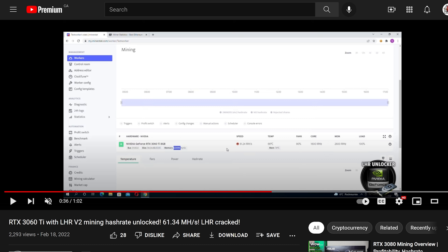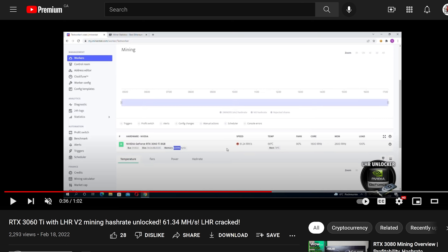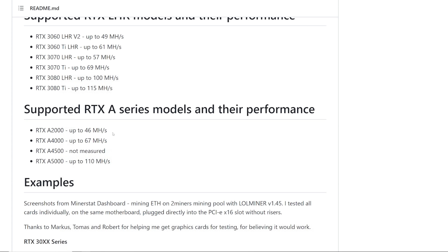I'm not saying it couldn't be real — it could be real, could be fake. Next point: he says the A series cards like A2000 and A4000 get a boost. We all know the A series are originally non-LHR graphics cards. Normally we can get like 40 to 41 megahash on the A2000 and 62 to 64 on the A4000. But Sergey says he can get 46 on the A2000 and 67 on the A4000. These are not LHR cards, so how is that possible?